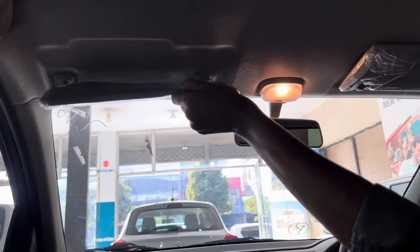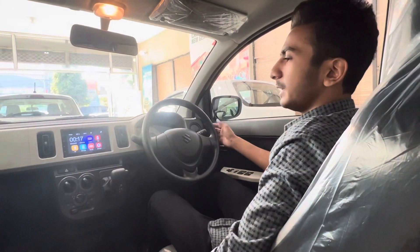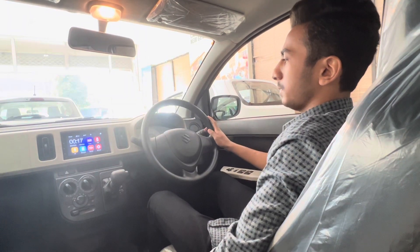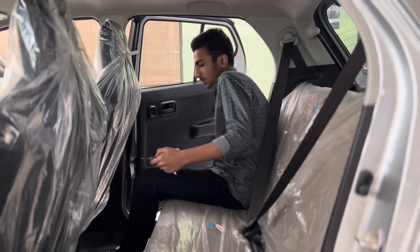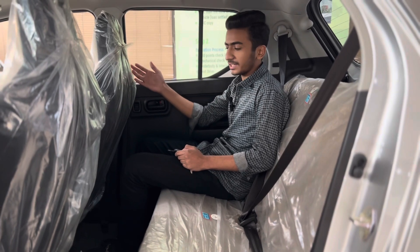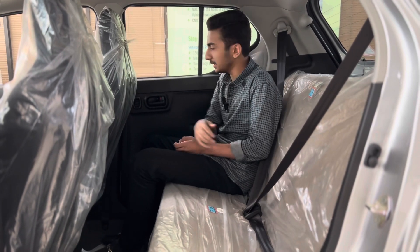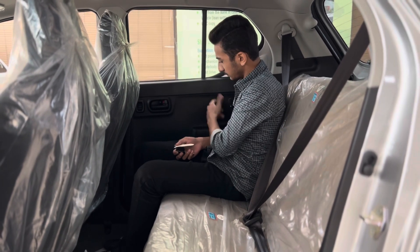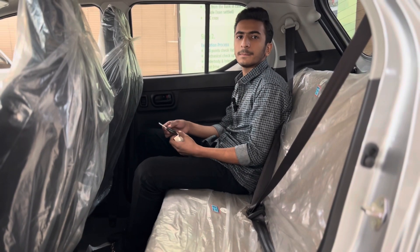Regarding safety features, there are 2 airbags, a 5-speed AGS transmission, ABS, and EBD. The rear seat offers good space, and the seat can be folded to expand cargo room.